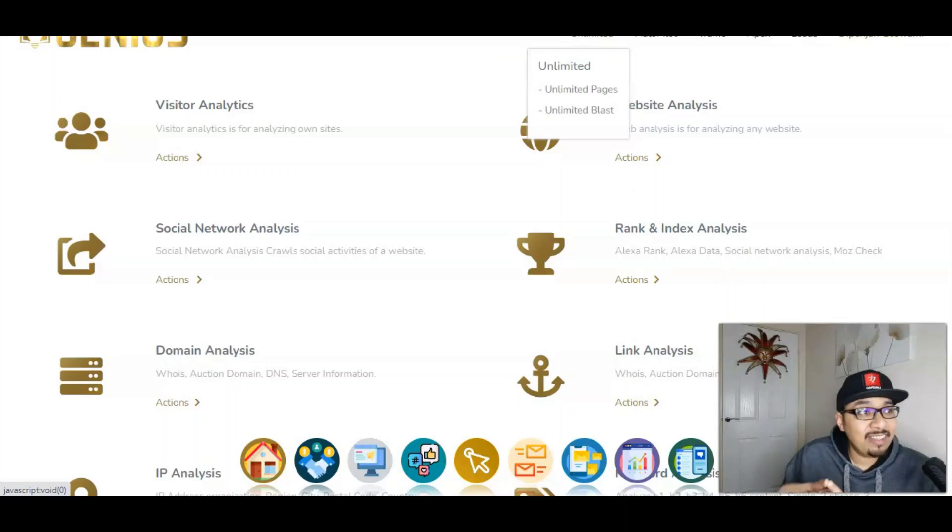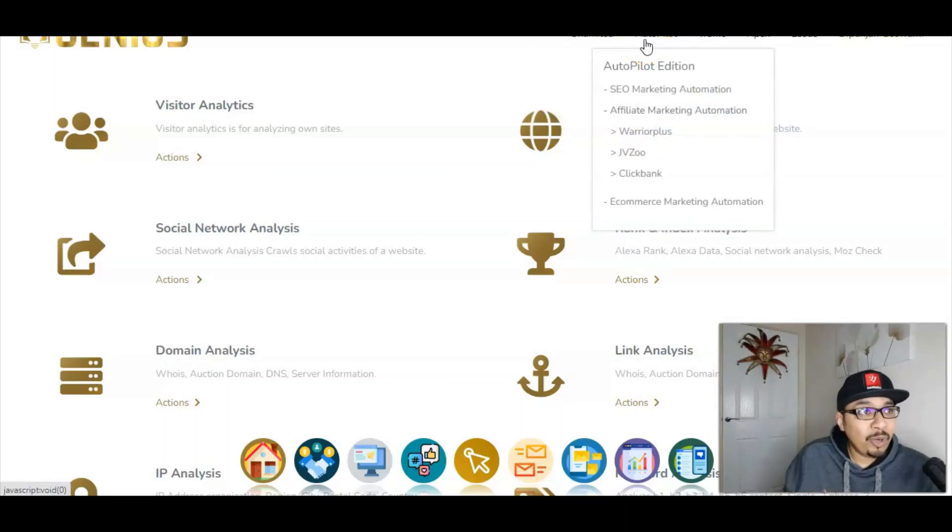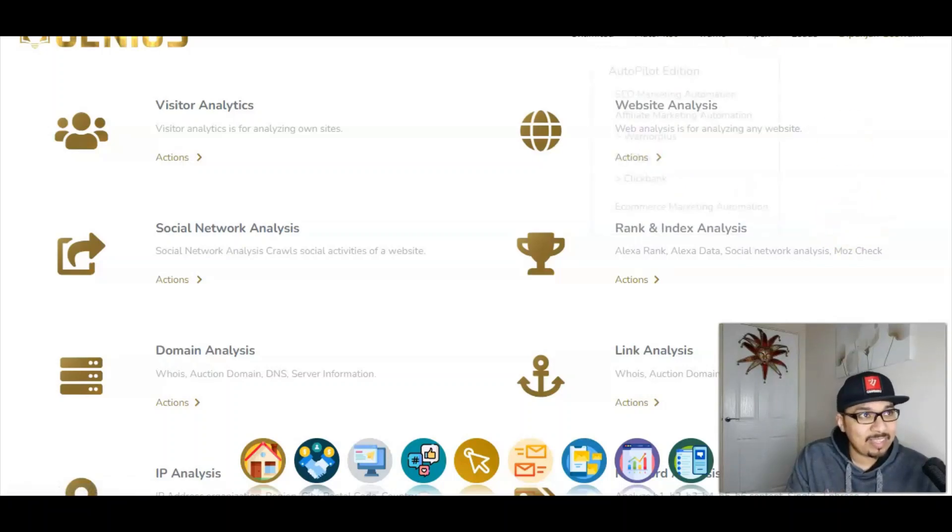First things first, over here we have got the unlimited pages where you can build unlimited pages — landing pages, opt-in pages, thank you pages, any pages you name it. Over here we have got the autopilot edition which will get you pre-done SEO stuff. SEO is search engine optimization, if you are new to affiliate marketing. Then we have affiliate marketing automation from three major platforms: Warrior Plus, JVZoo and ClickBank.